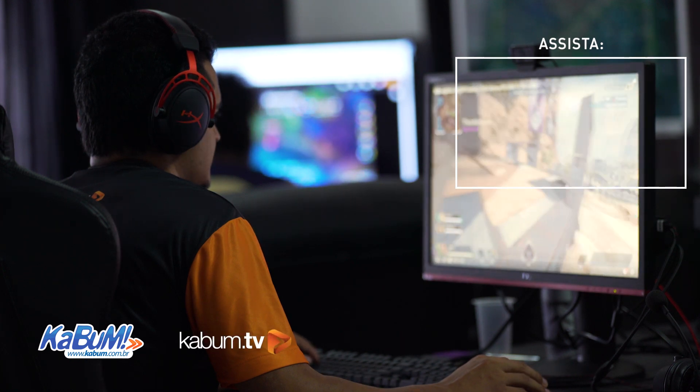Rapaziada, hoje tivemos uma grande visita aqui na Game House — a AOC trouxe vários monitores. Esses monitores são os que a gente já usava na Riot, então a habitualização é mais fácil. Ficaram irados, a gente vai fazer bom proveito. Um obrigado ao Victor pelas informações e parabéns pela parceria — que ela seja longa e duradoura! Se gostou, deixa o like, compartilha, se inscreva no canal e ative o sininho. Valeu, até a próxima!